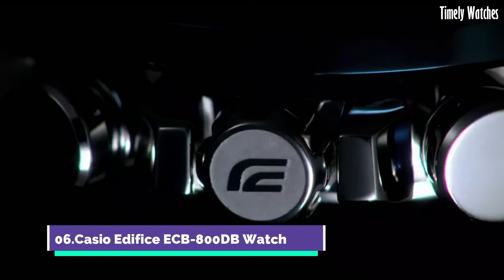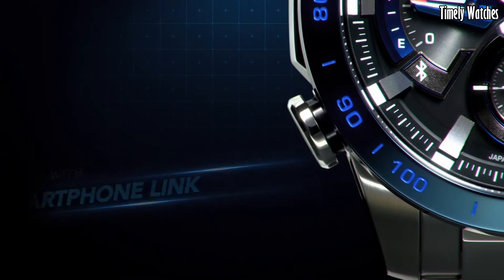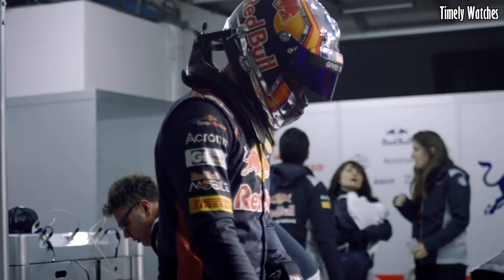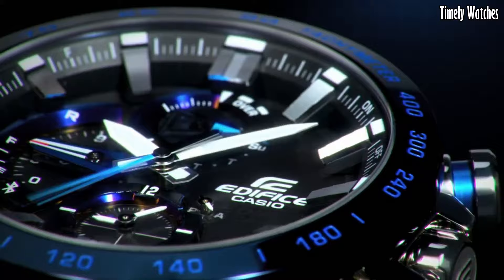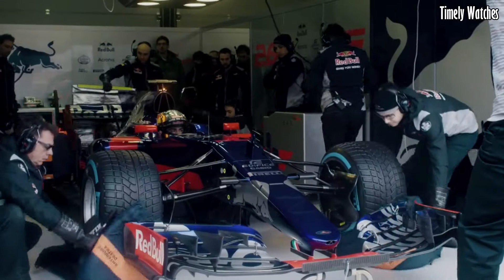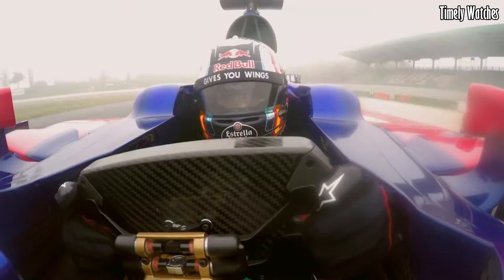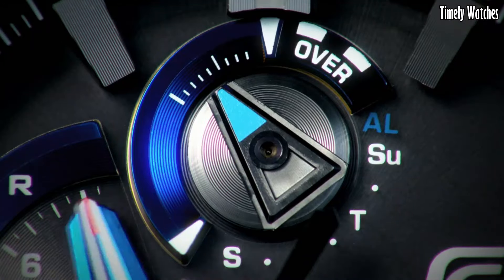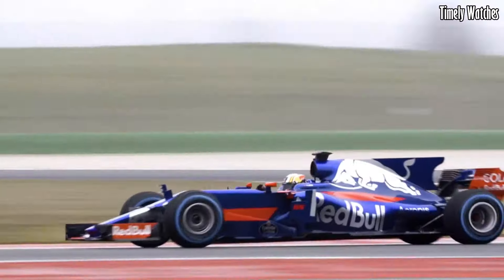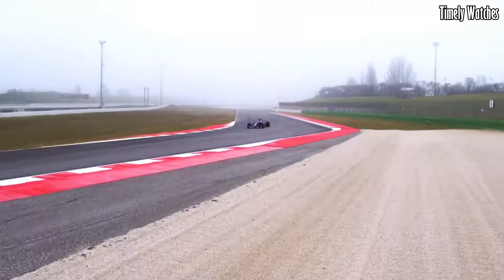Number 6. The Casio Edifice ECB-800DB Watch is a multi-functional watch designed for versatility. It offers Bluetooth connectivity, enabling it to sync with your smartphone for precise timekeeping, automatic time adjustment, and world time updates. The watch displays time, date, and day of the week. It features a chronograph for measuring elapsed time and includes an alarm function. It can track multiple time zones, catering to frequent travelers.